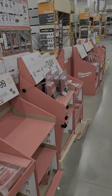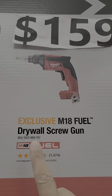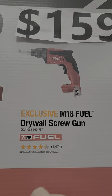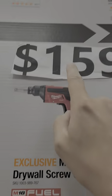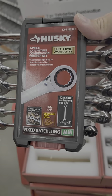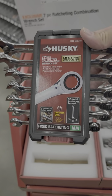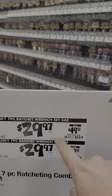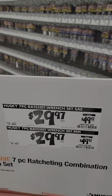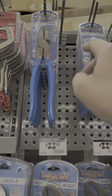Here's a new one I haven't seen from Milwaukee before — it's their drywall screw tool, down to $159 from $179. Now this is a great deal on a 7-piece ratcheting wrench set from Husky with a lifetime warranty. It's $20 off, down to $29.97 right now.